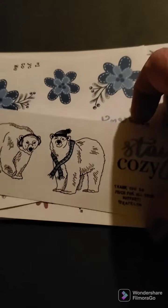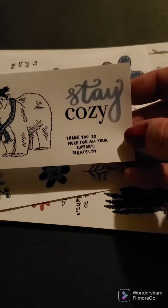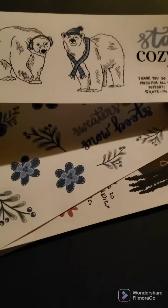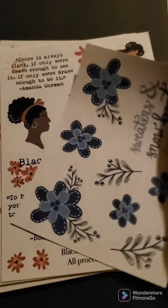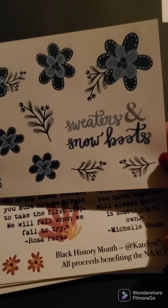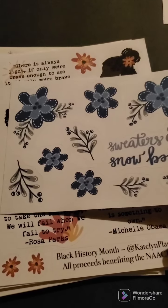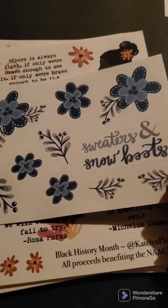And then we have a thank you here with her little polar bears. Stay cozy, with a thank you. Super cute, I like the polar bears. I got these flowers that say sweaters and snow boots. It's snowing here right now, so this is perfect for that. I'm going to use these in my journal.